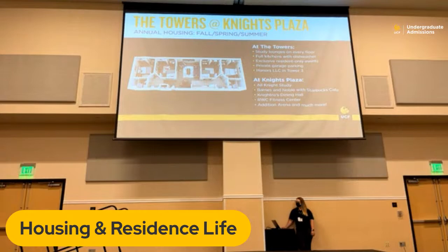We have the Towers at Knights Plaza — definitely one of our more sought-after communities, especially among freshmen. The Towers are apartment-styled: four-bedroom, two-bathroom or four-bedroom, four-bathroom, with a full kitchen area and living room. At the Towers, we have study lounges on every floor, full kitchens with dishwashers, and private parking for Towers residents. Towers is also super desirable for its location — the football stadium and arena are located directly between the towers, one and two on one side, three and four on the other. You also have your own Barnes & Noble with a Starbucks, your own dining hall, Knight's Rose, and your own RWC fitness center.